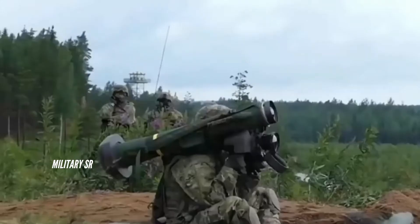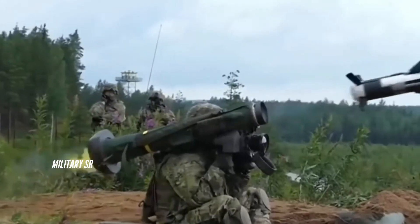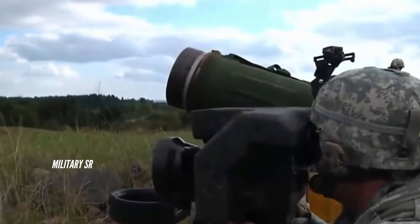The HJ-12 missile tube is 1,250 mm in length and 170 mm in diameter. The missile itself measures 1,050 mm x 127 mm with a total wingspan of 560 mm and weighs 17 kg.